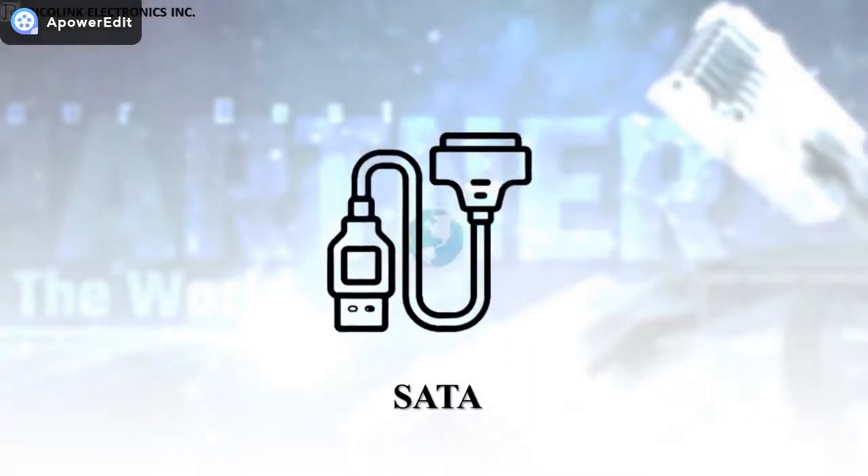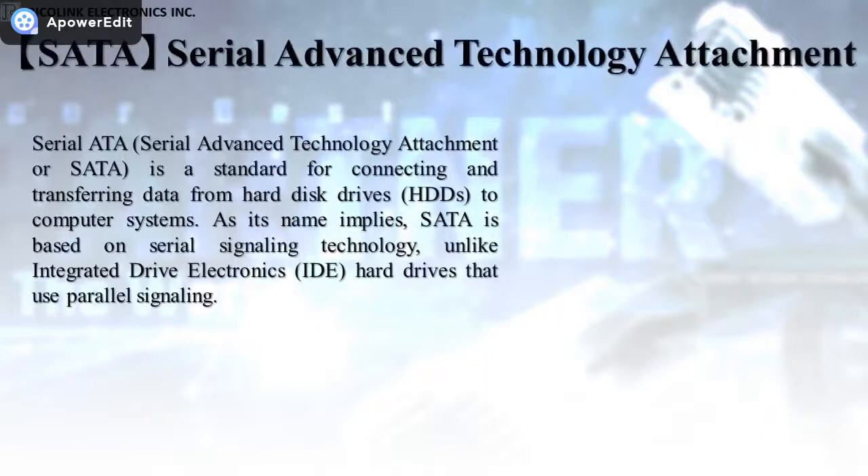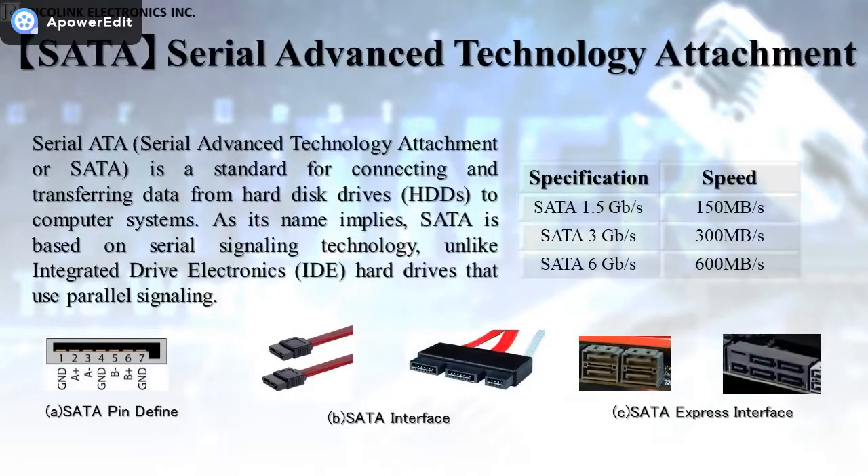SATA Cable. Serial ATA is a standard for connecting and transferring data from hard disk drives to computer systems. As its name implies, SATA is based on serial signaling technology, unlike Integrated Drive Electronics hard drives that use parallel signaling.